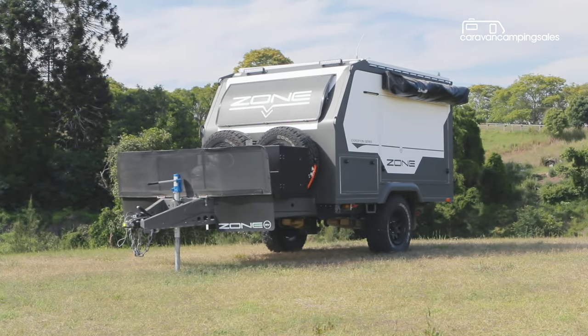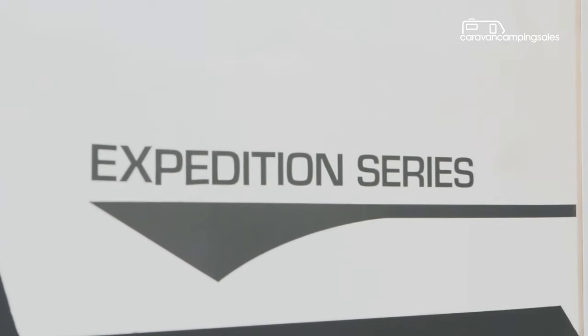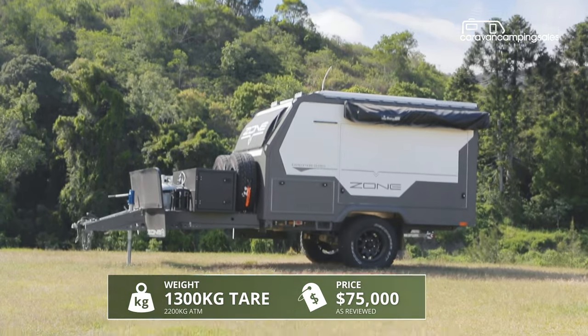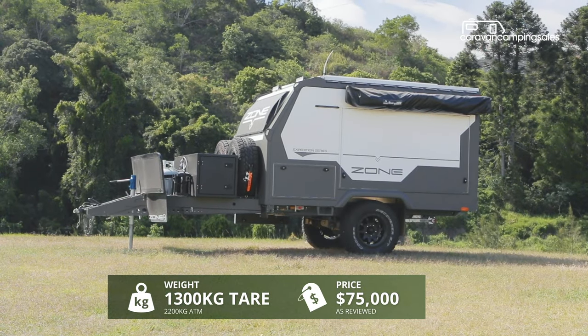While boasting the same full composite construction as Zone's larger caravans, the compact Expedition camper stands apart with its sloping pop-top roof including an extra built-in bed and strut-assisted rear entry door.